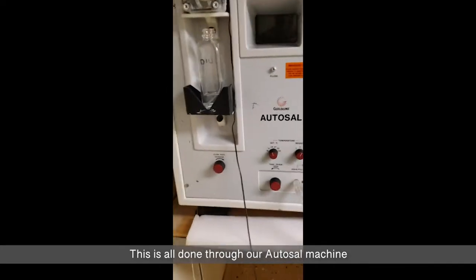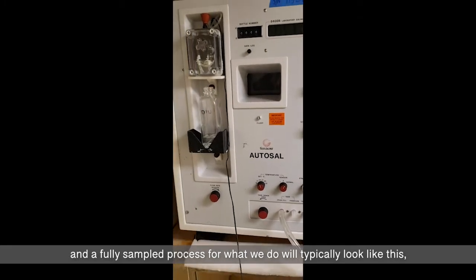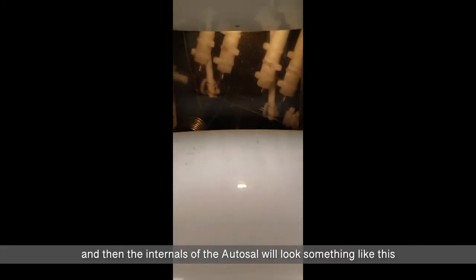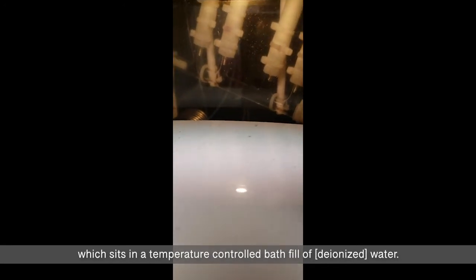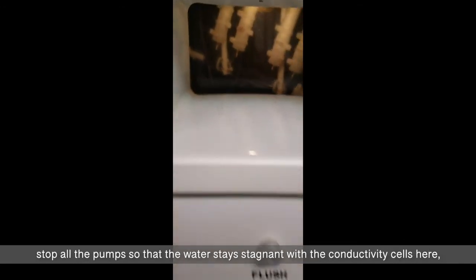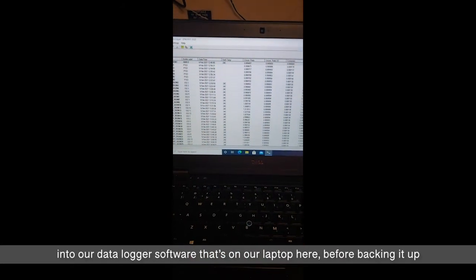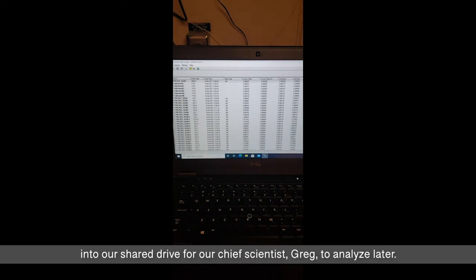This is all done through our autosal machine. A fully assembled process will typically look like this: we have our sample seawater here, our pump which draws the water and feeds it through the plumbing. The internals of the autosal include plumbing connected to four conductivity cells that sit within a temperature-controlled bath full of DI water. We flush out these cells a few times with the sample seawater being analyzed, stop all the pumps so the water stays stagnant with the conductivity cells, set the setting to read, and that all gets calculated and averaged out into our data logger software on our laptop, before being backed up into our shared drive for our chief scientist, Greg, to analyze later.